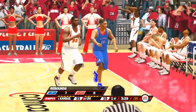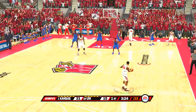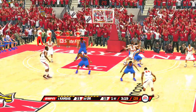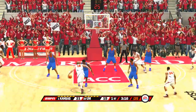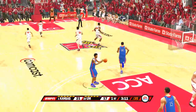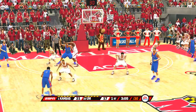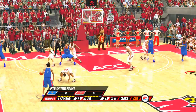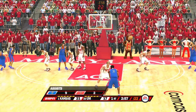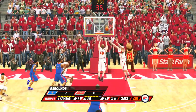He tries the jumper — scores it. He's going to see this guy in his sleep tonight, Dick. He's already living the nightmare, Brad. On the dribble, gives it up — goes up for two, drains it. Three minutes left on the game clock. Trying to get that ball movement, get that good spacing. He shoots from the deep corner — can't connect.